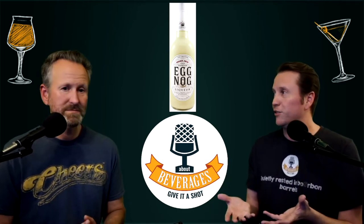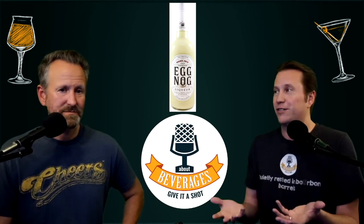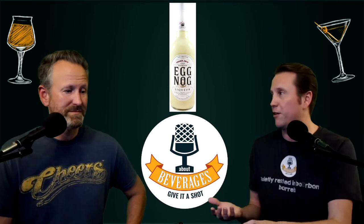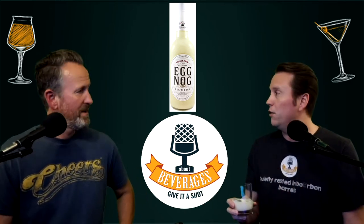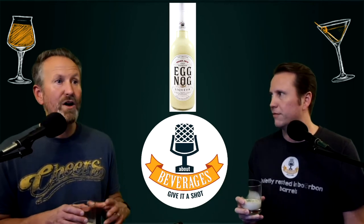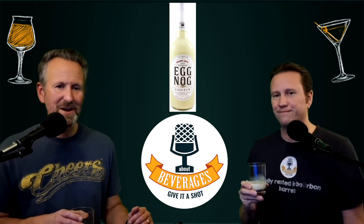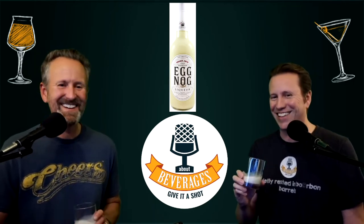They don't make it anymore, but we were talking and I said: if this is any kind of good, you could add this to chocolate ice cream and make a milkshake out of it — you'd literally have that chocolate eggnog again but with booze. This could be even better. Or you could take some chocolate syrup. You'll often hear us during the holidays talk about the chocolate eggnog, and the lack thereof.